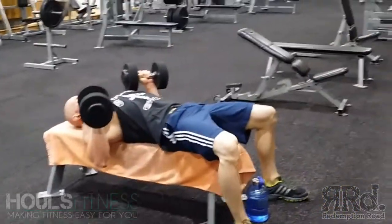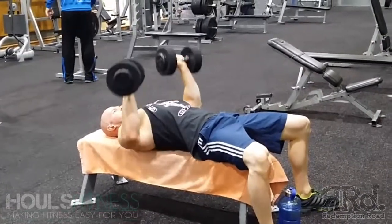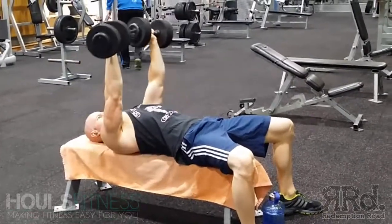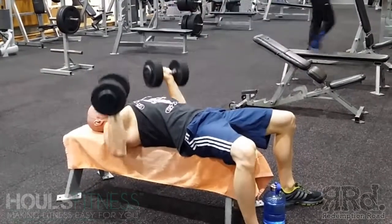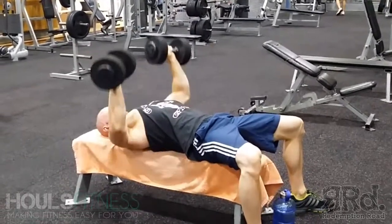For your bigger muscle groups, I would suggest doing anywhere from eighteen sets and up, probably no more than thirty sets. It all depends on your own individuality, but this is a high set day — about twenty-four sets here. We finished off exhausting the chest muscles with a flat dumbbell press at fifteen to twenty reps for five sets.